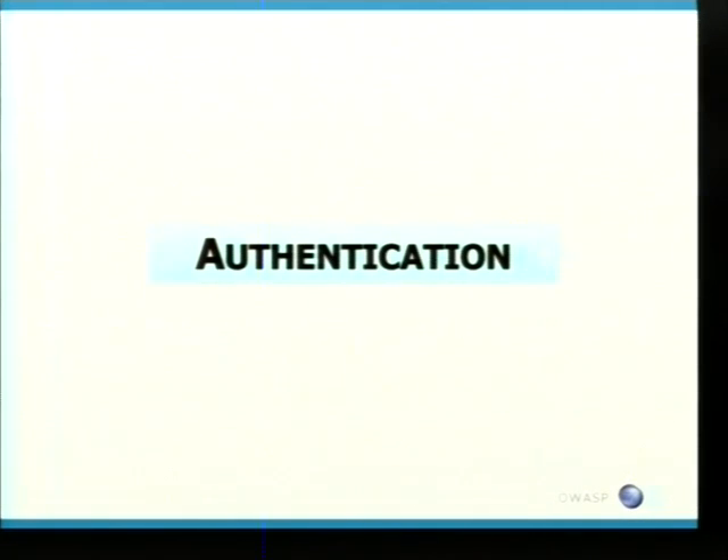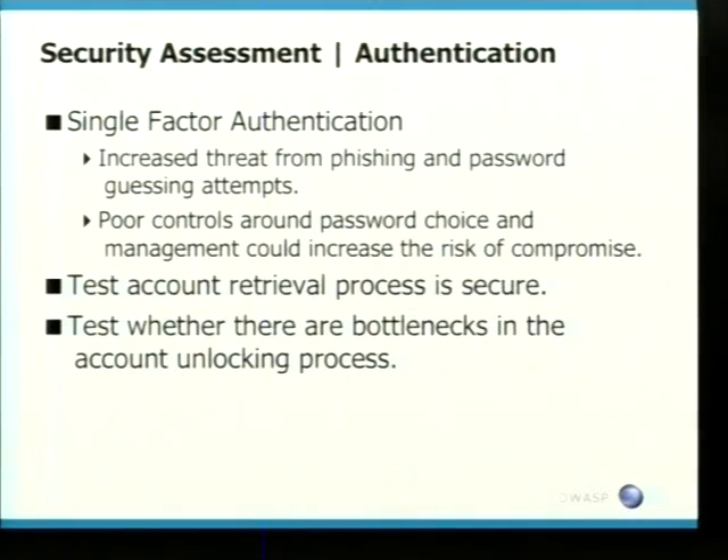The next stage I'm going to look at is authentication. I'm not going to look at your standard bypassing authentication stuff — I'm going to look at areas we've seen in banking today. There are a few sites still using single-factor authentication, which for a banking application is pretty poor. I've never heard of a broke bank. They should all be using more secure authentication methods. With single-factor authentication, there is an increased threat from phishing and password guessing attempts.